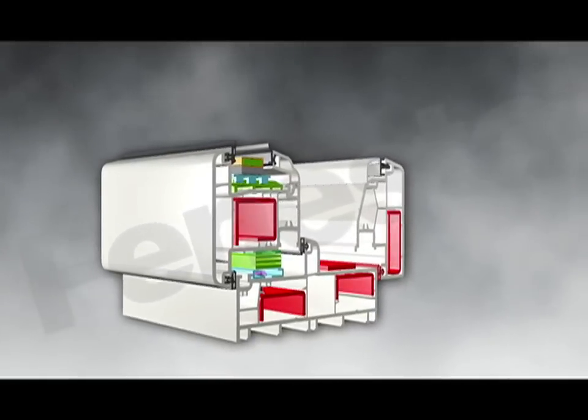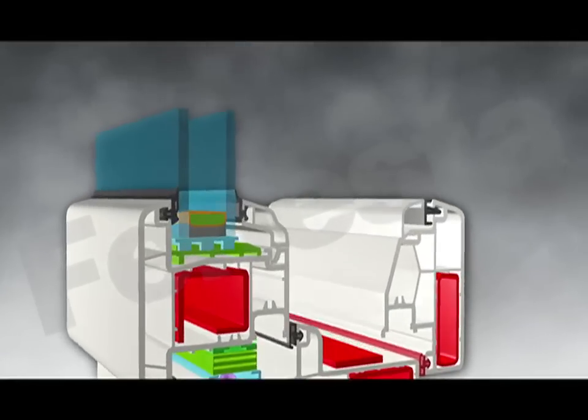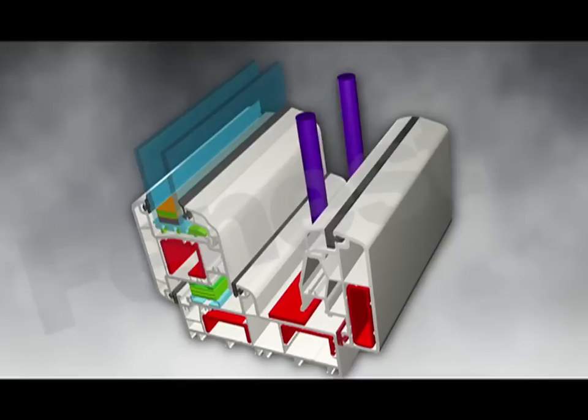Let's begin with the most significant innovation of all. The villa window — the world's first UPVC window that can be fitted with a bug mesh and a grill in a single frame.